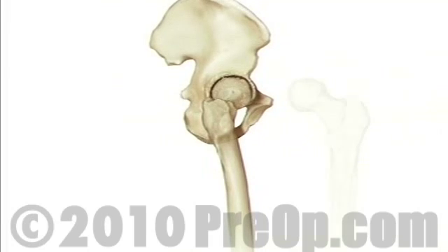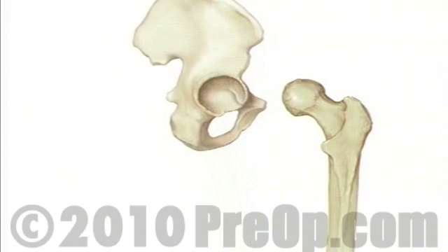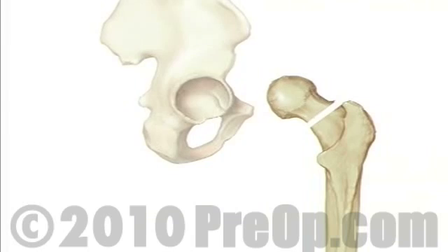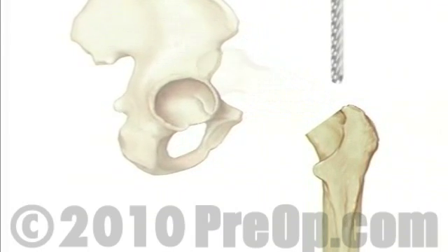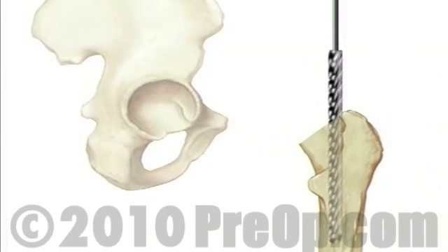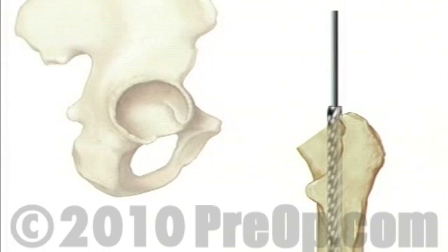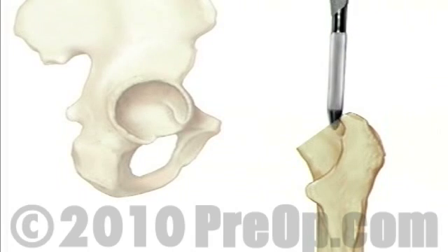Next, the team pulls the top of the thigh bone out of the hip socket. Using a precision surgical saw, your doctor will carefully remove the ball-shaped end of the thigh bone. Then the surgical team will use a high-speed drill to hollow out the top of the thigh bone. A specially fitted artificial ball joint slides into the top of the thigh bone.